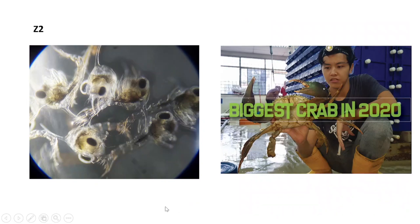This is Z2 — the second stage of the zoea stage. It's slightly bigger than Z1. You have to observe these crab larvae, what we call zoea 2, under a microscope. If you were to look at how a crab morphs from a zoea into a megalopae and eventually into a juvenile crab, continuously growing into a crab of this size — this one is about 1.4 kilograms — you would really appreciate the species and what they go through from the larvae stage all the way to adulthood.